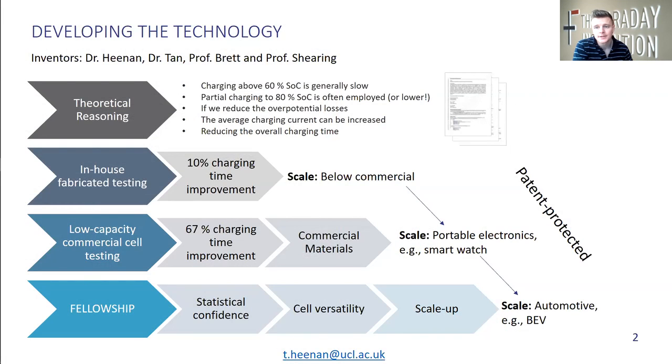To start with the technology, it began as a four-way collaboration between myself, Dr. Tan, and Professors Brett and Shearing, all part of the EIL. Our general idea was that if we could reduce the overpotentials during fast charging, then we could get to a higher state of charge in a shorter period of time, thus reducing the overall charging time.